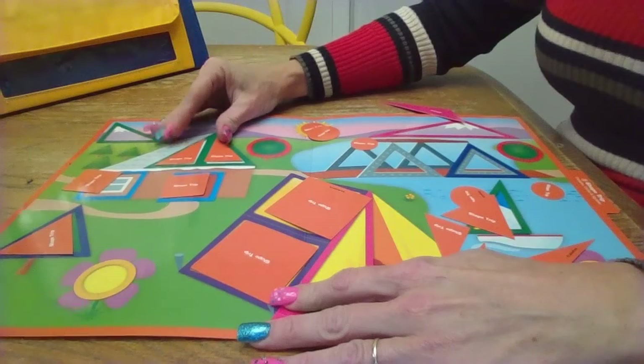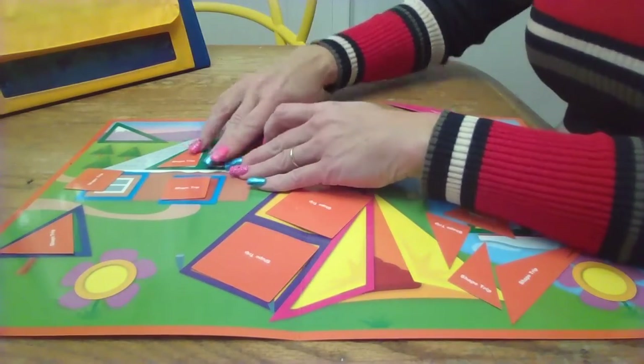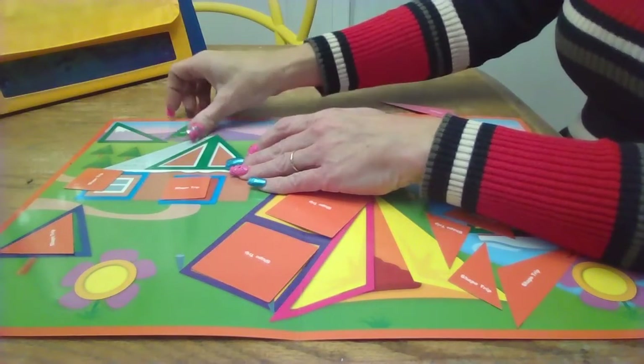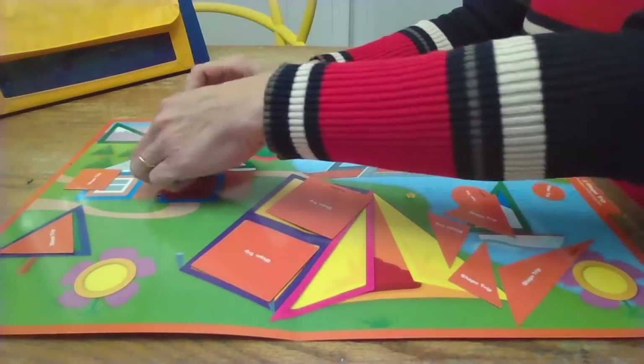Look, this one is still a triangle. Yep, it's just facing the other way. I can line it right on top of there. Yep, they're the same size. They're just turned different ways, and you can do that.